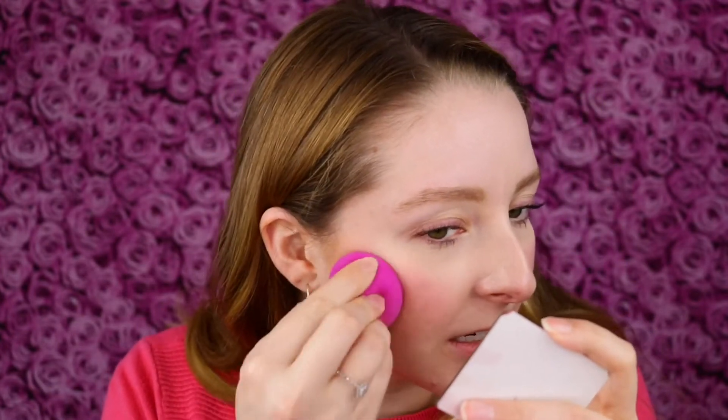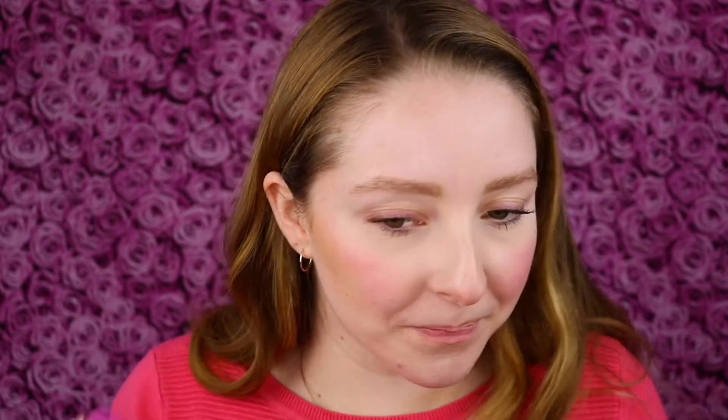I did grab my makeup sponge and I can just kind of perfect the shape of it — that's actually really nice. It does look very warm toned on my skin though, so I'm going to have to use this as a bronzer rather than contour, but that is totally fine. It still looks great.